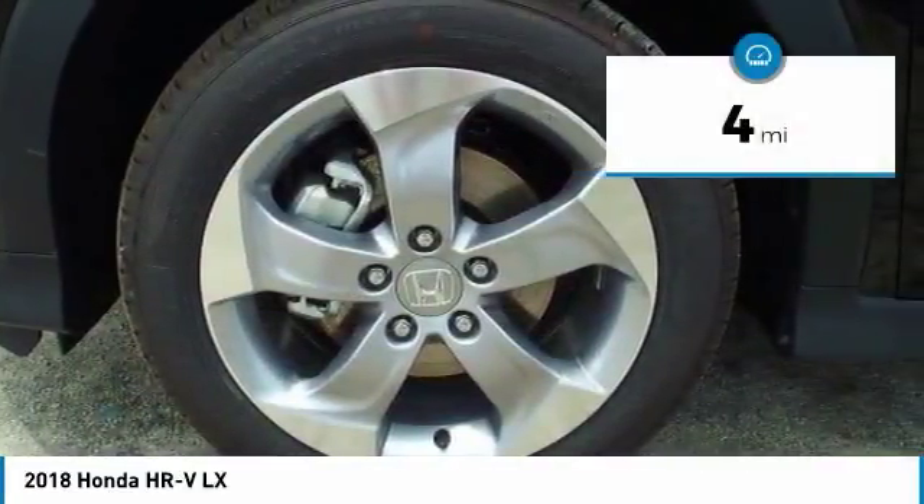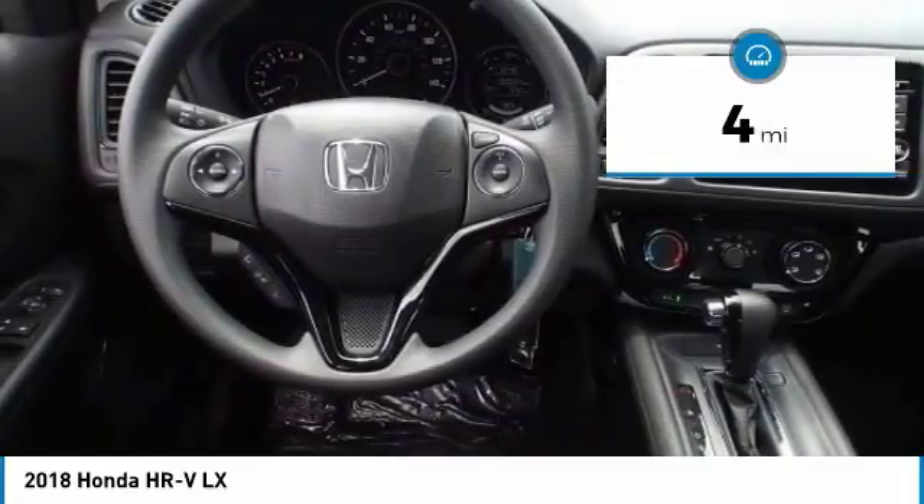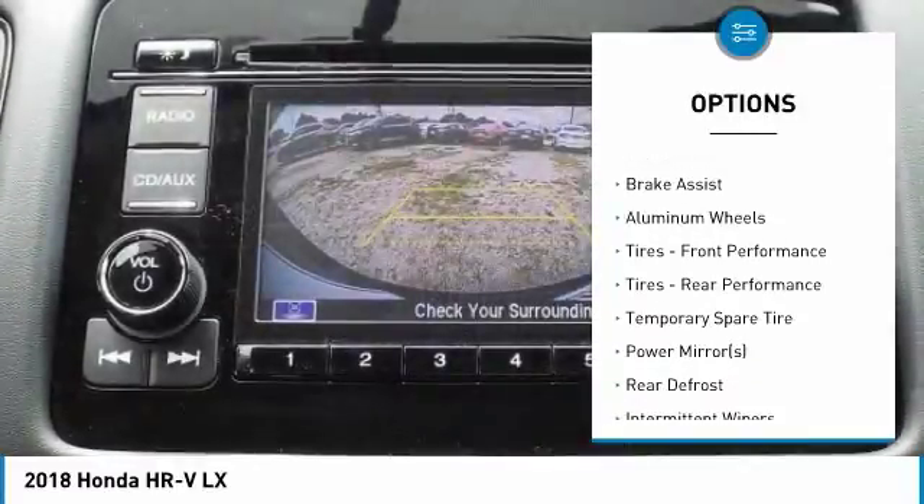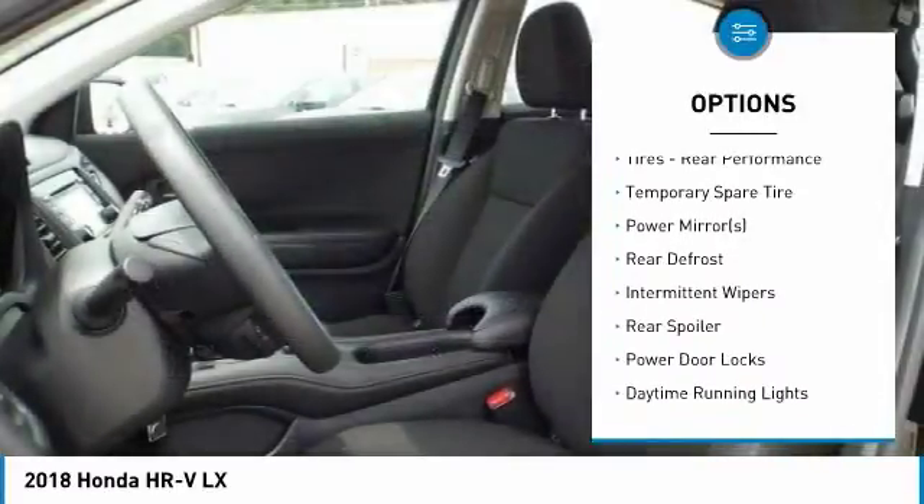This vehicle has less than 100 miles. Here are some of this vehicle's great options: steering wheel and audio controls, traction control, keyless entry, stability control, and all-wheel drive.